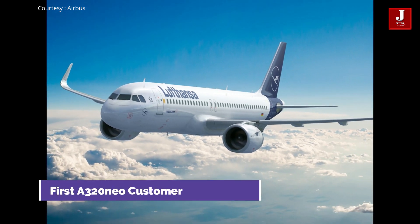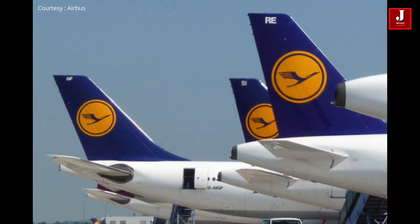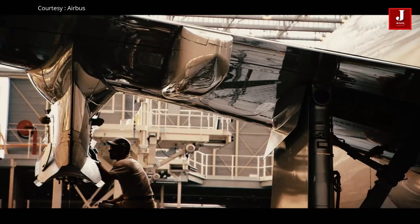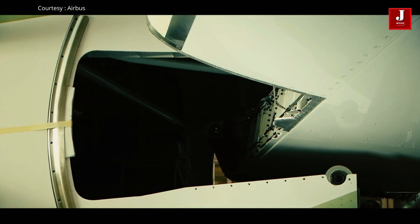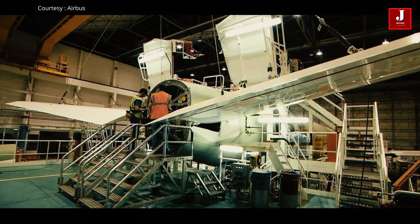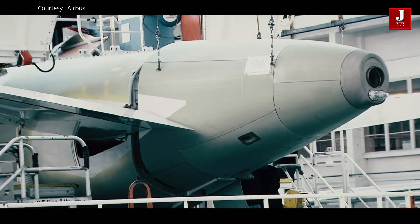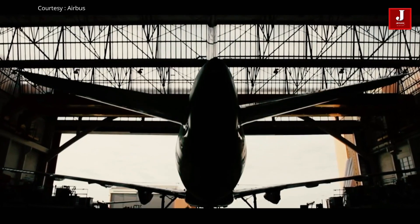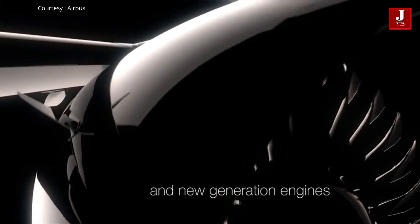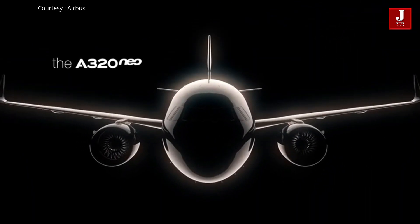After that, it was introduced to the first customer, Lufthansa, in 2016 and went into operation. The original A320 is called the A320 CEO. The A320 NEO integrated many technical advances, made possible by Airbus's ongoing dedication and investment in the world's most innovative aircraft family. What exactly are these aircraft advancements? The NEO refers to the New Engine Option, which is a significant upgrade to the aircraft, designed to add value to the airline.